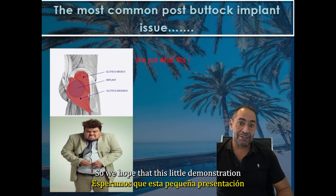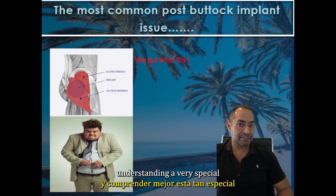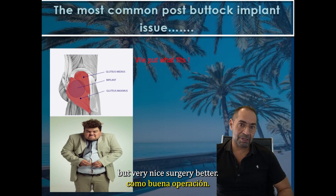We hope that this little demonstration is helpful for decision making and understanding a very special, but very nice surgery better.